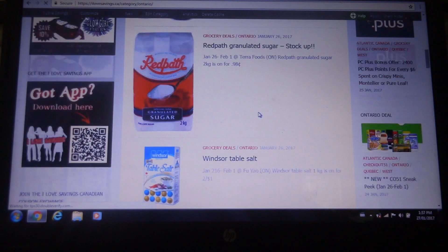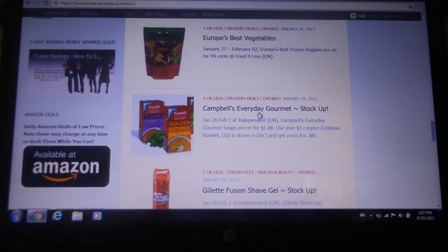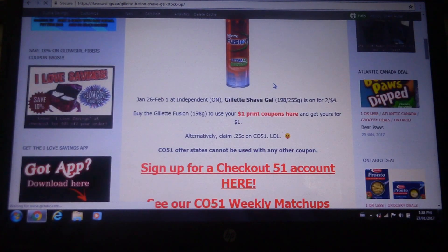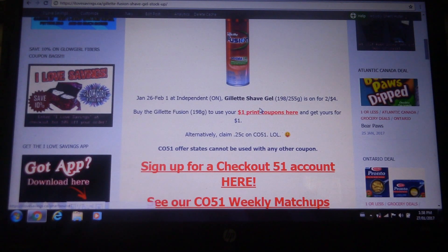So these are all the deals for Ontario. I would just scroll through and find the deals that appeal to me and apply to me. If there's a print coupon available, we'll always provide that link for you. When you see the red underlined writing, that's going to be a link. So to use your $1 print coupon here, I'll click on that and it will open up a new page with the coupon source.